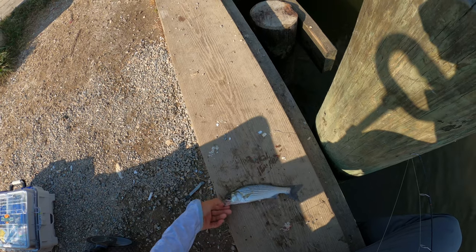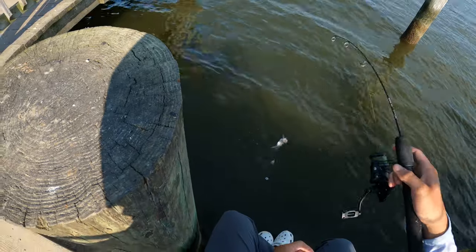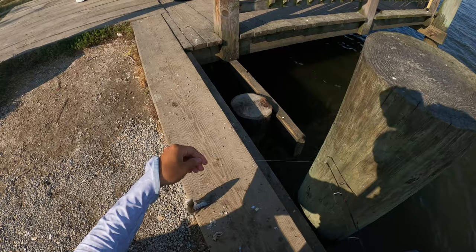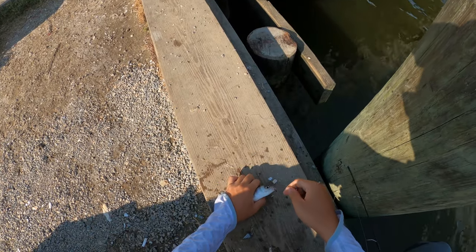He's a jumper. There he goes. Got something here, guys - another rock. Baby rock. Spit my bait too.